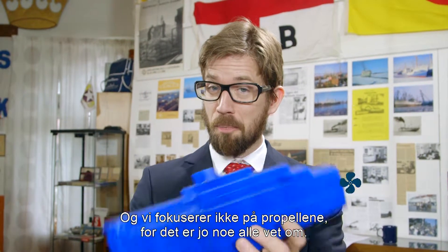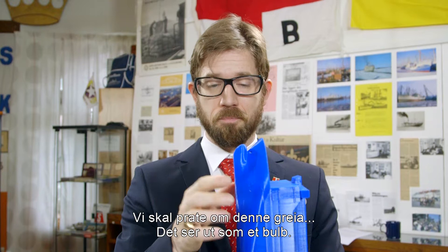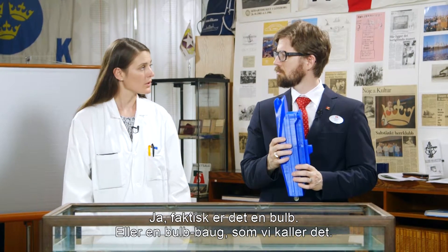And we're not going to focus on the propellers. Everybody knows about the propellers. We're going to talk about this thing. This looks like a bulb. Actually, it is a bulb — or a bulbous bow. That's what we call it.